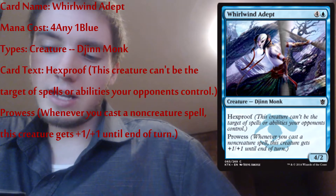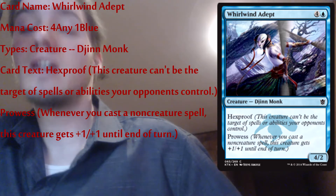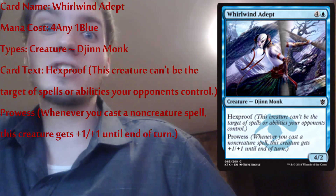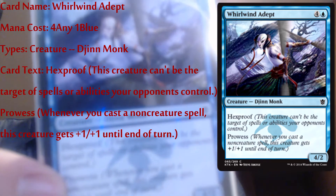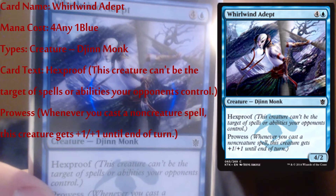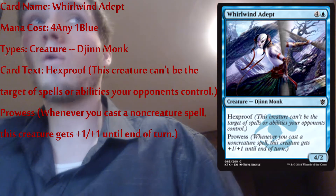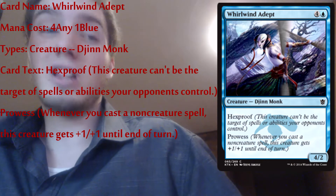Whirlwind Adept is my next one — it's a Djinn. Some people call it Djinn, I grew up playing Golden Sun so I'll always call it a Djinn. Whirlwind Adept is a four-two, it's hexproof and has prowess. I'm a big fan of Magic's artwork compared to Pokémon or even Yugioh, both of which I've played. The amount of money they probably spend on actual artwork for cards is pretty ridiculous — I feel like they spend a lot of money on just the artwork.